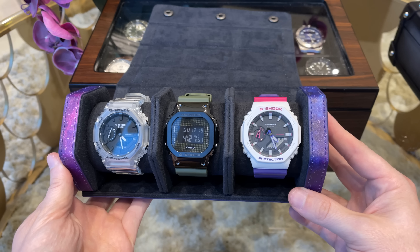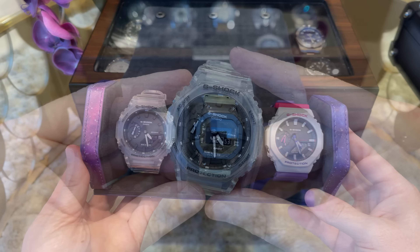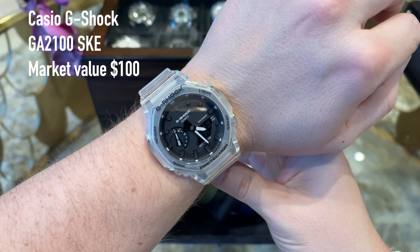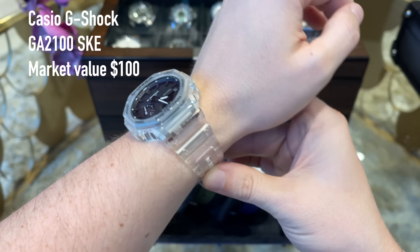Hey everyone and welcome back to the YouTube channel. Today I have a small Christmas gift for you — I am going to show you my full watch collection. It grew so much over the last two years that it fills already two boxes and the watch roll. Without further ado, let's get right into it.